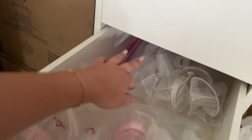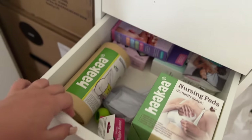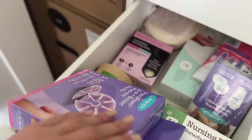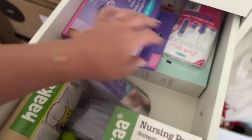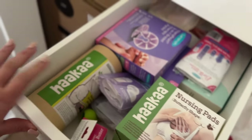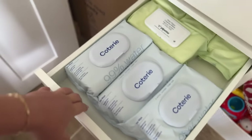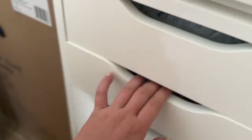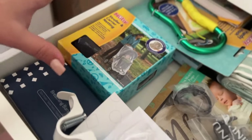Then I have all my pumping supplies — for the pump I showed you and also for the wireless pump my sister gave me. The next drawer has to do with nursing: nursing pads, bags, a bunch of sample bags, a Haakaa, and just a bunch of different stuff for nursing. Moving down, more wipes — the Coterie wipes and Pipette wipes.